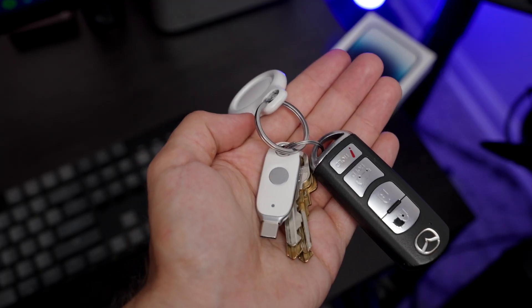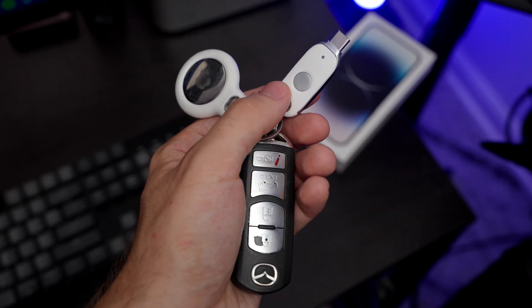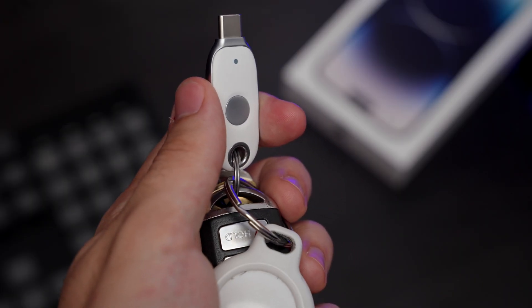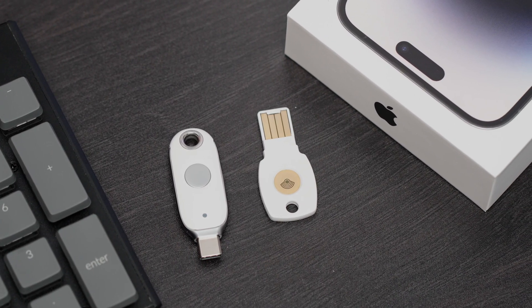But if you were to use the USB-C key on a traditional keyring, I think it would fit just fine. It's still small and compact, and I really do like the build quality. Overall, these Google Titan security keys are extremely simple — you plug them in, tap the contact point, and log into your website.